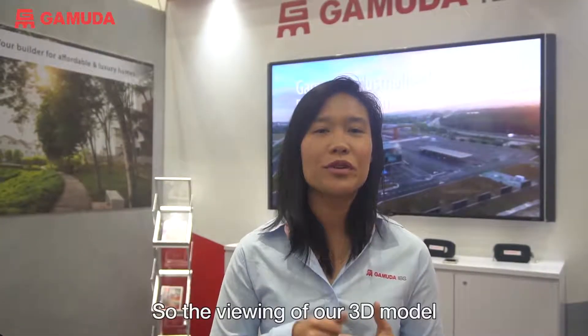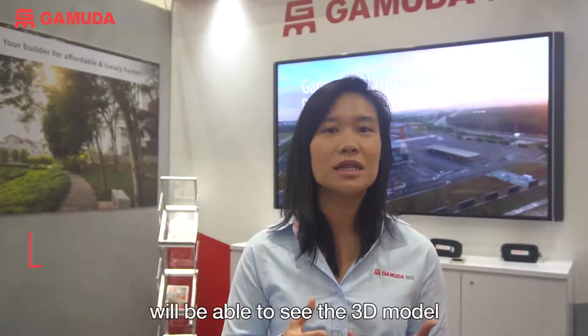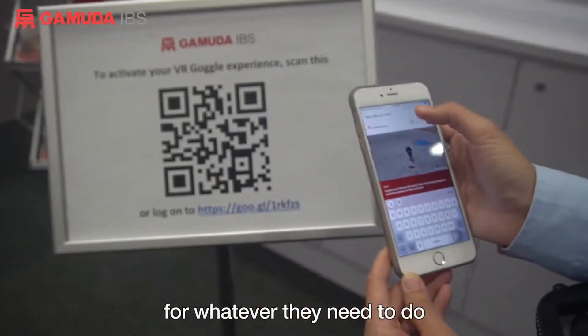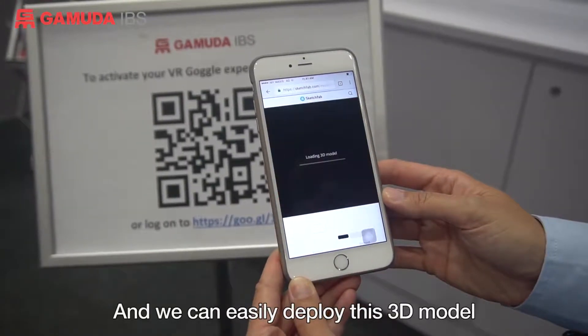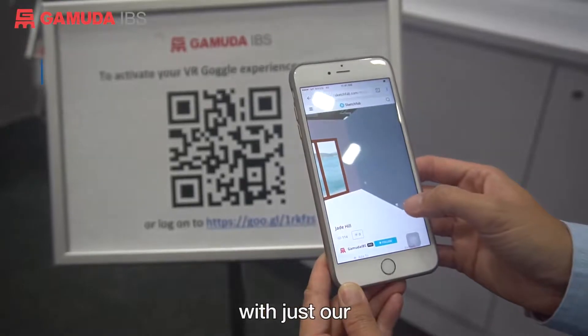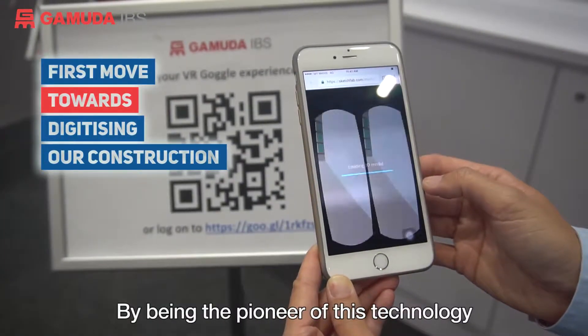So the viewing of our 3D model will change the way the whole industry works with our products. The customers, the suppliers, everyone within the value chain will be able to see the 3D model upfront and get to prepare themselves for whatever they need to do before the final unit comes out. And we can easily deploy this 3D model to anyone, anywhere in the world, with just going onto our URL and the website.